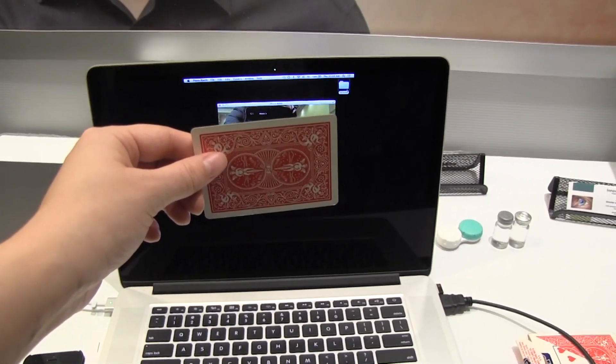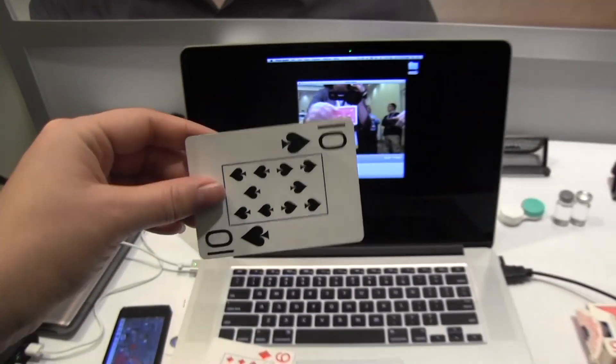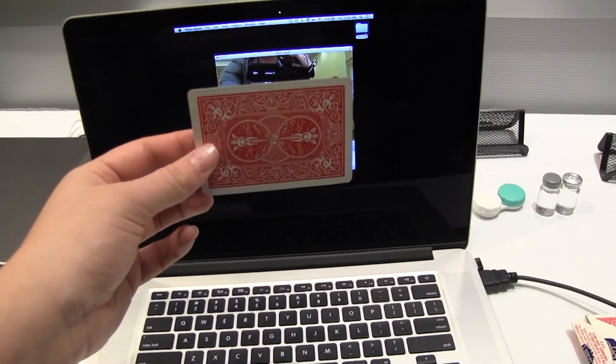Do you want to do that again? Try another card. And that's a ten of spades.